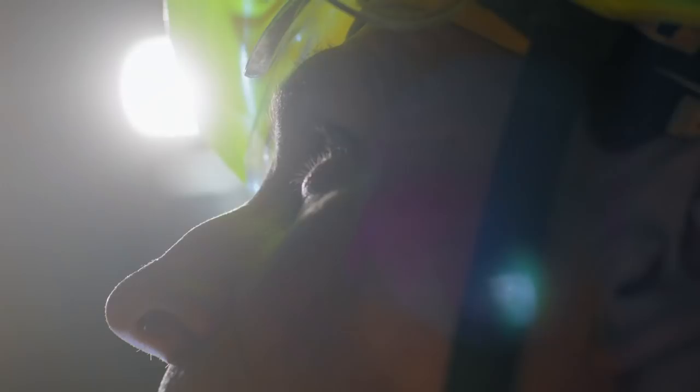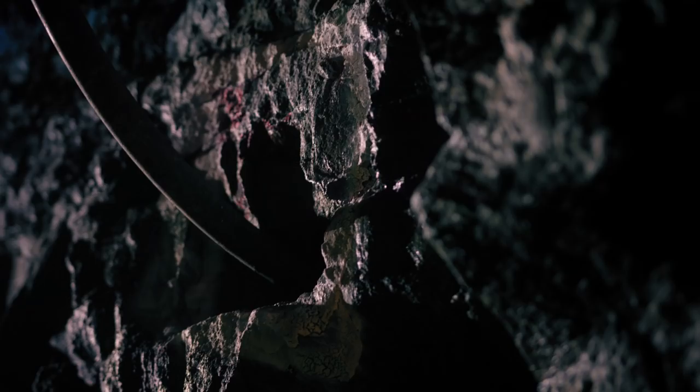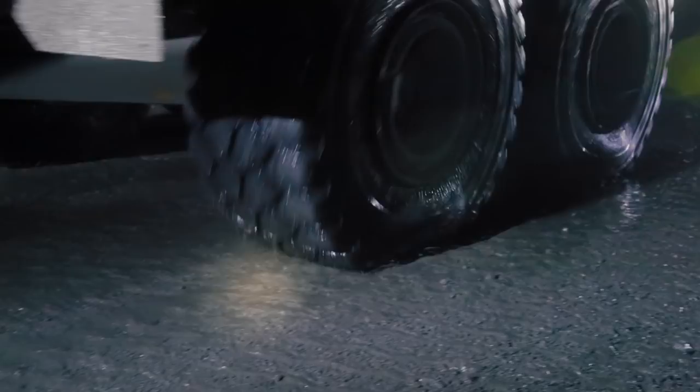Knut Stordli is one of Norway's most experienced tunnelers. Today, he is involved in the most complex construction project of his career, the Ryfast tunnel, that will become the world's longest and deepest road tunnel underwater.